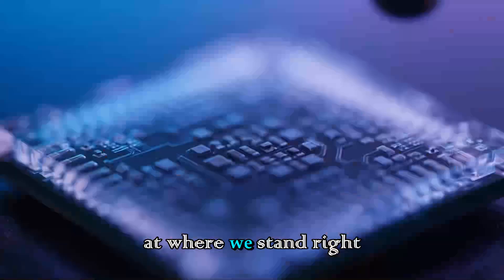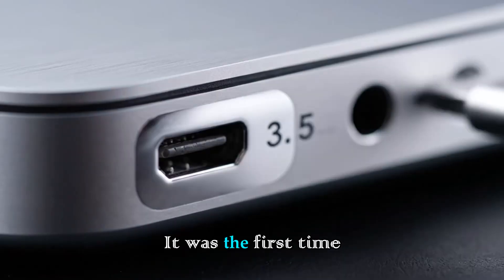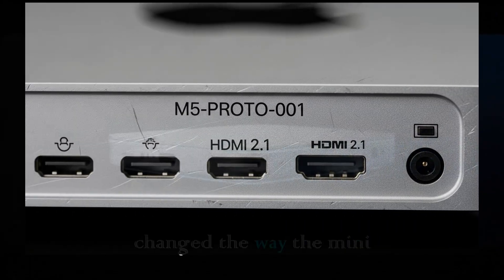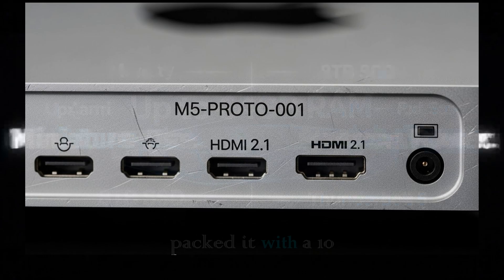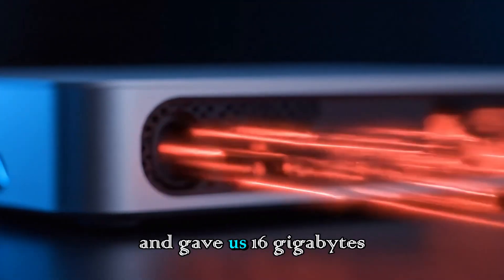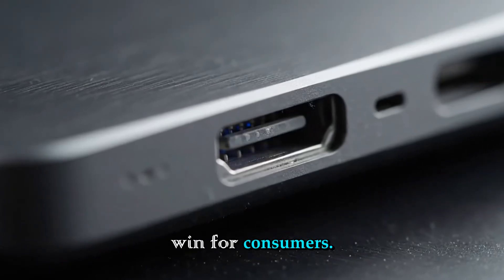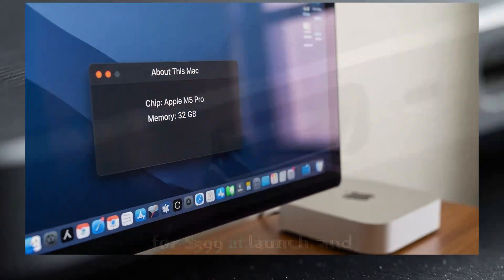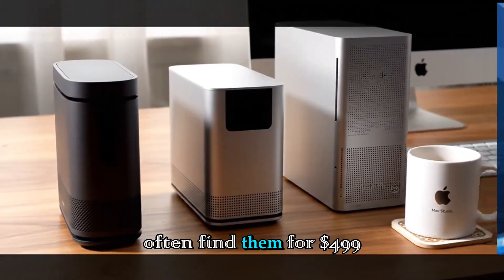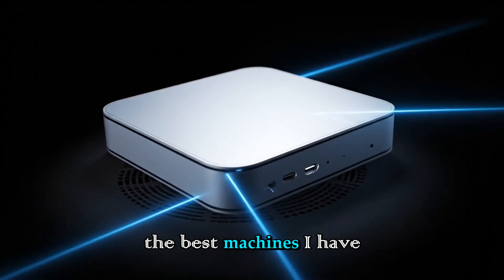Let's set the stage by looking at where we stand right now. The current Mac Mini M4 is a tiny powerhouse. It was the first time in nearly 15 years that Apple actually changed the way the Mini looks. They shrank it down, packed it with a 10-core CPU and a 10-core GPU, and gave us 16GB of RAM as the new standard. It was a massive win for consumers. You could pick one up for $599 at launch, and now, a year later, you can often find them for $499 or even less. It is, without a doubt, one of the best machines I have ever used.